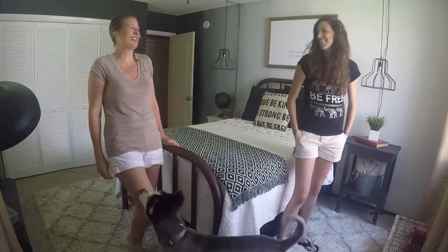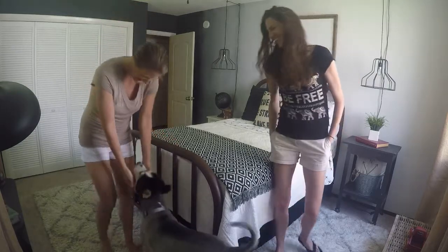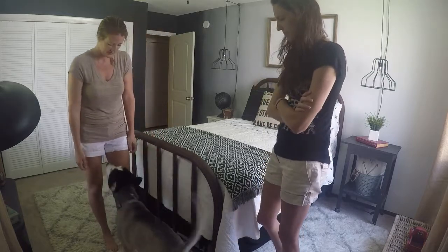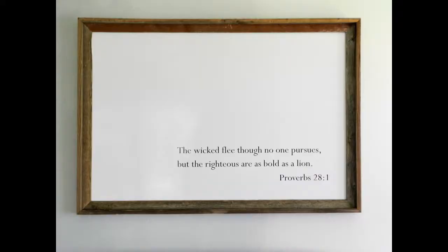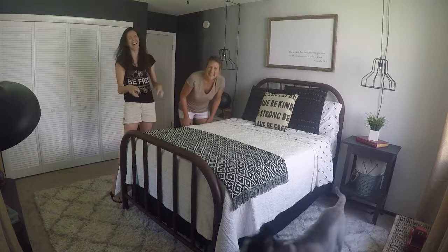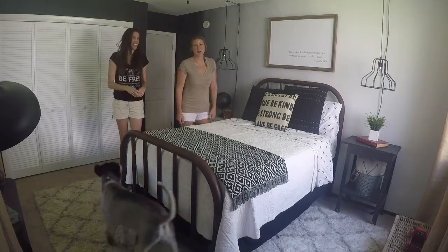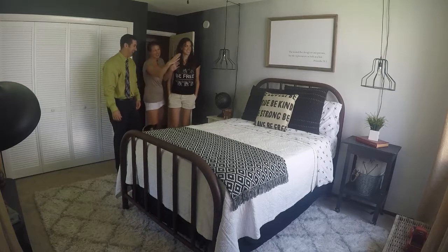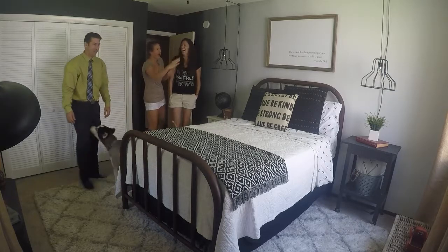Too bad we can't taxidermy the little guy. The Bible verse says the wicked flee though no one pursues, but the righteous are as bold as a lion. Proverbs 28:1. There needs to be parenthesis — Laura growling after that.